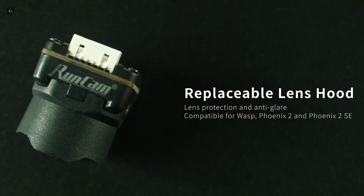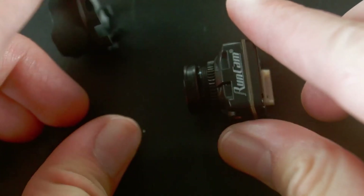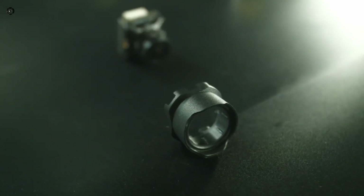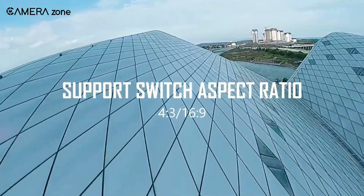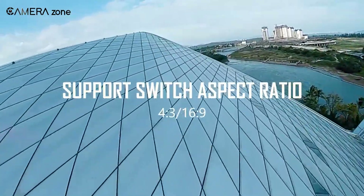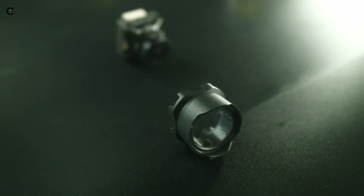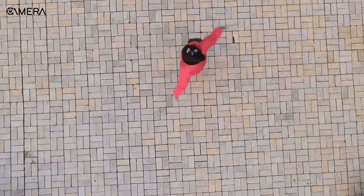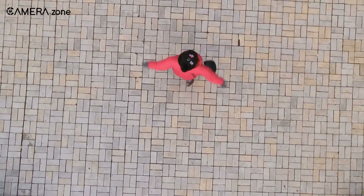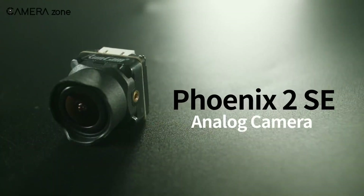The replaceable lens hood protects the lens from scratches and cuts down on glare, keeping your view clear. Switching between 4:3 and 16:9 is super easy, and it supports both PAL and NTSC. Compact and tough, this camera fits most builds with its standard 19x19mm size. If you're after a reliable analog FPV camera that handles all conditions, the Phoenix 2SC has you covered.